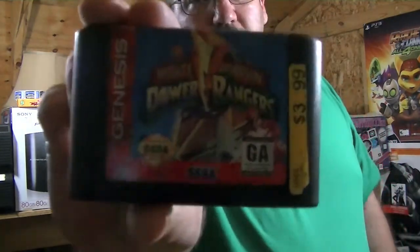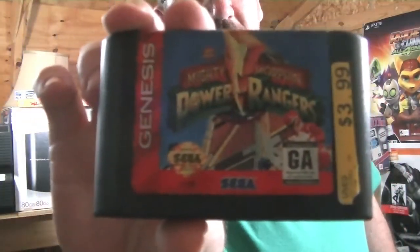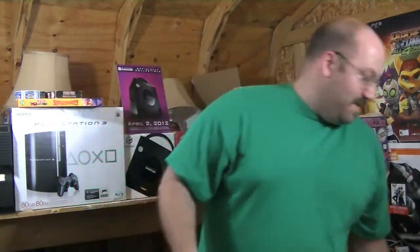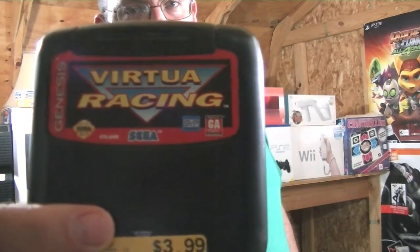Now the next pickups are Genesis games. I picked these up because I wanted one of them, but it was buy two get the third free at Movie Trading Company — ever a sucker for stuff like that. I started out with Mighty Morphin Power Rangers. Now you might be asking yourself, why did you ever buy Mighty Morphin Power Rangers? The answer is my four year old son absolutely loves the Power Rangers, so we're gonna sit and play it tomorrow out here in the man shed.